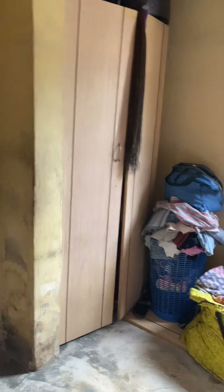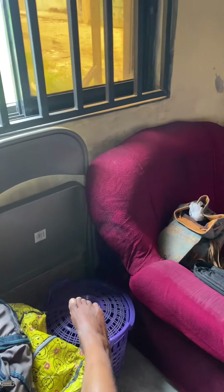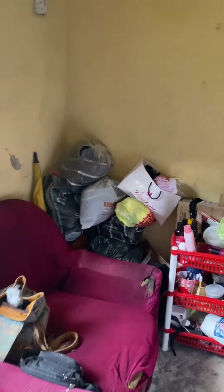This is our wardrobe, my cloth baskets, laundry — dirty laundry baskets. Yeah, this is my personal corner.